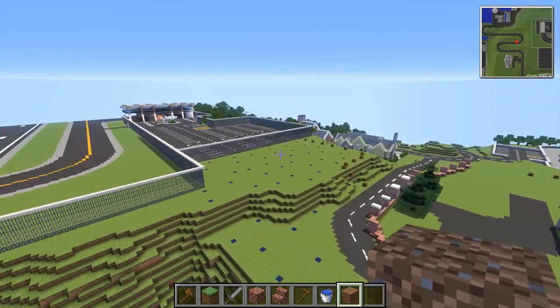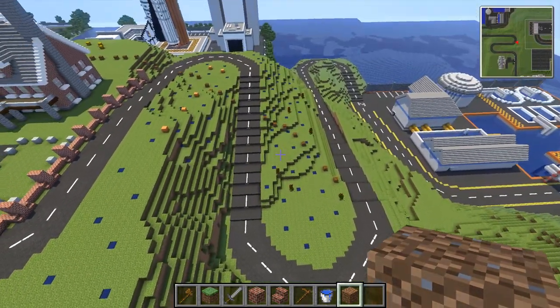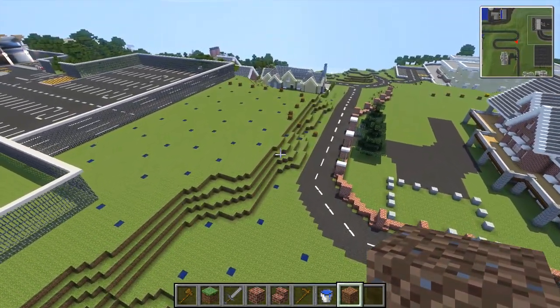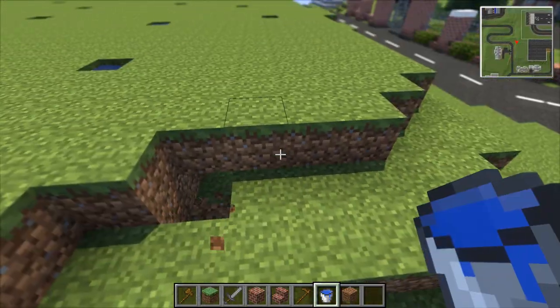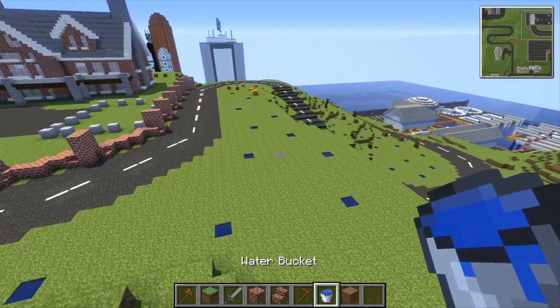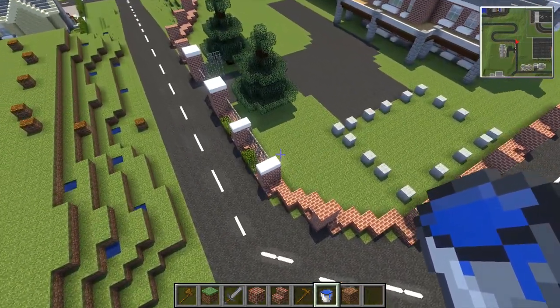I had to do some boring stuff off camera that you guys aren't going to be interested in, like putting down a load of water spots for our farm to go on. It takes forever. Whenever I do something like this I always end up putting a video on YouTube and just sitting listening through headphones while plugging away building. I also built a bit more of the wall here - we'll just finish this off while I'm talking.